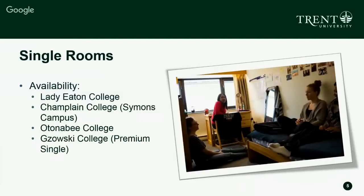Single rooms are available in four of our five buildings: Lady Edon College, Champlain College, Autonomy College, and Zosky College. In Zosky College we have premium single rooms, meaning you share the bathroom with only one other person, whereas in all other colleges you share your bathroom with your entire community. That's why we call it a premium single.